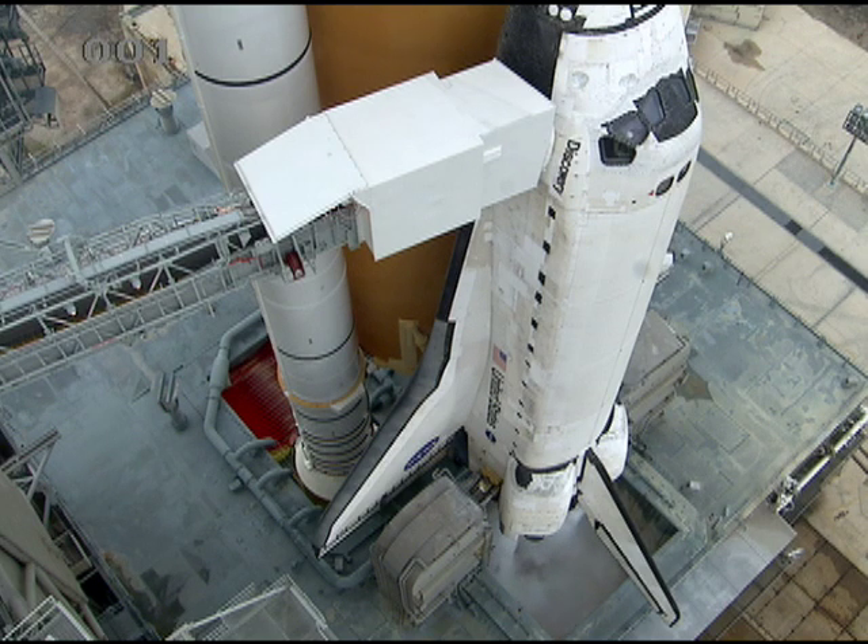The Space Shuttle Program mission management team met on Thursday and determined that more time was needed to develop plans for how to resolve the issue in case we received the 'not closed' indication when we attempted our launch tonight.